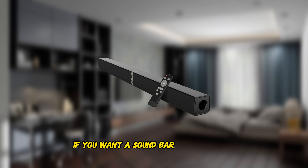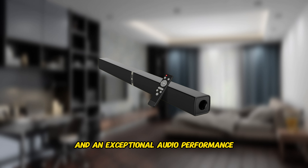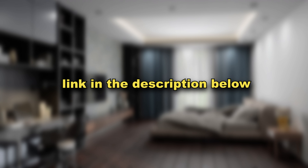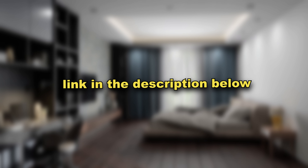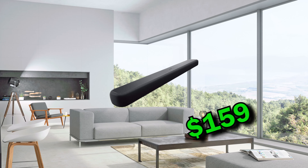If you want a soundbar that combines cutting-edge technology, a sleek design, and exceptional audio performance to deliver an unparalleled home entertainment experience, then this is easily the soundbar for you. I'll leave a link to it in my description below, so be sure to scroll down and check it out.